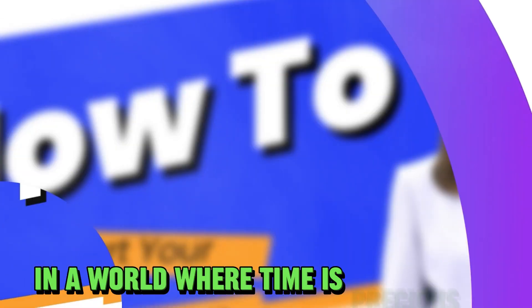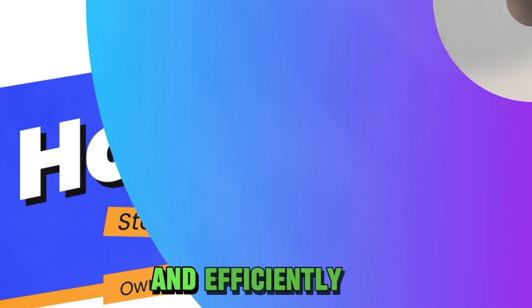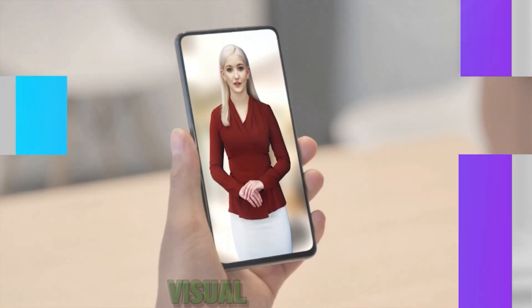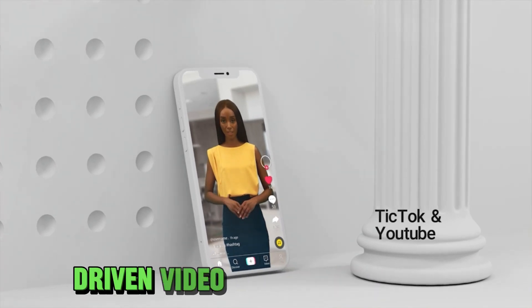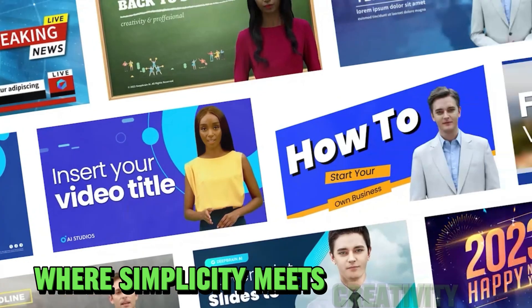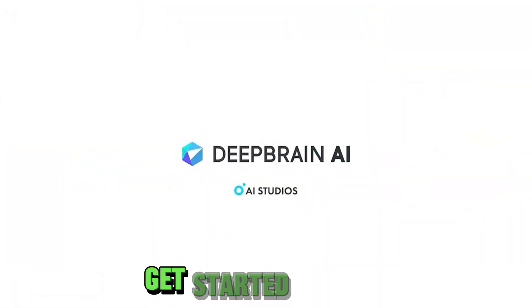In a world where time is precious, DeepBrain AI lets you create videos quickly and efficiently. Just input your text and watch as it transforms into a captivating visual story. Unlock the power of AI-driven video creation today. DeepBrain AI — where simplicity meets creativity. Elevate your content game and reach new heights. Get started now.